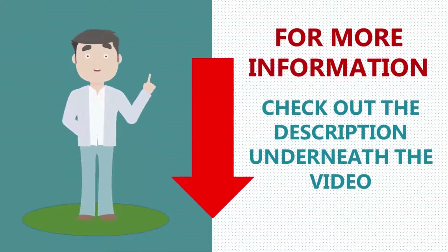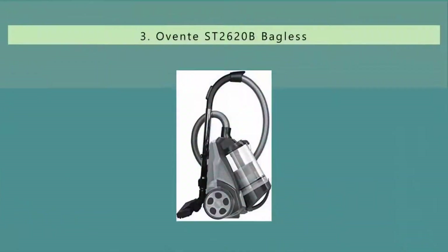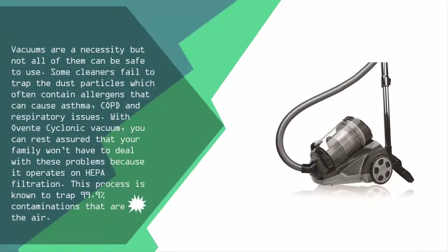Halfway through our list at number three, vacuums are a necessity but not all of them are safe to use. Some cleaners fail to trap dust particles, which often contain allergens that can cause asthma, COPD, and respiratory issues. With this cyclonic vacuum, you can rest assured your family won't face these problems because it operates on HEPA filtration, a process known to trap 99.9% of airborne contaminations.